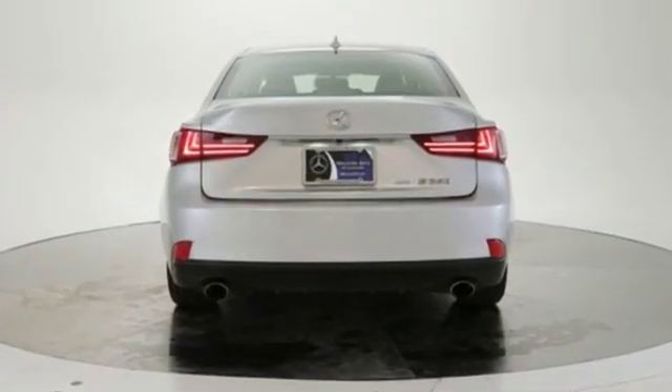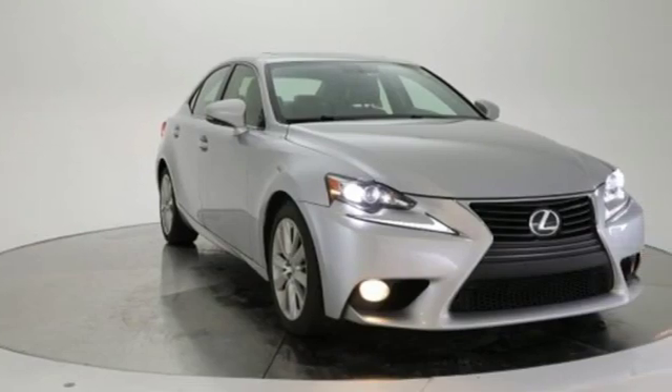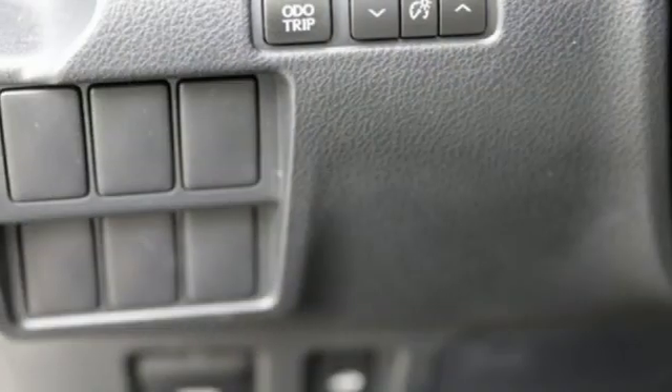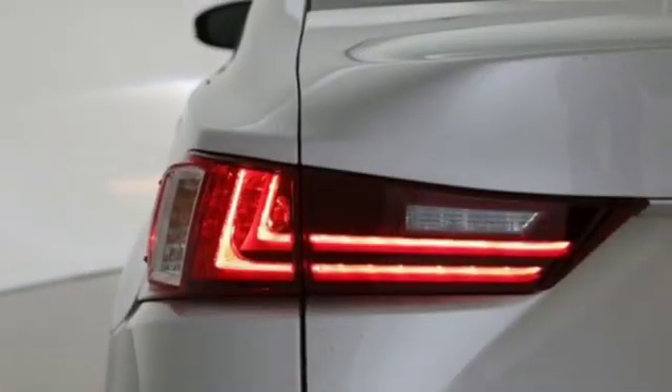Plus it offers an exciting list of features: external memory control, wireless phone connectivity, dual zone climate control, auto dimming rear view mirror, push button start, front heated bucket seats, and a V6 engine.